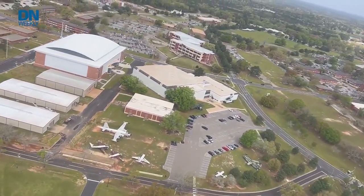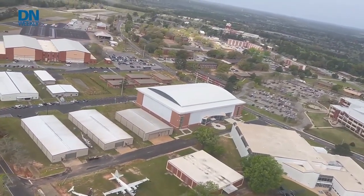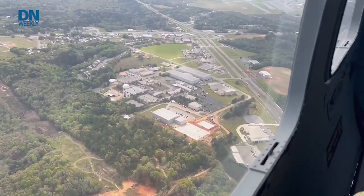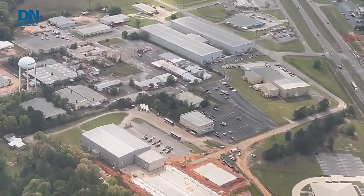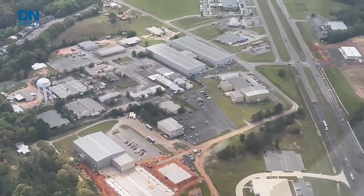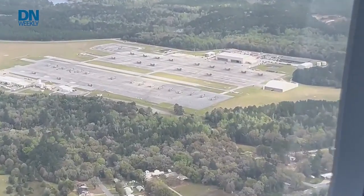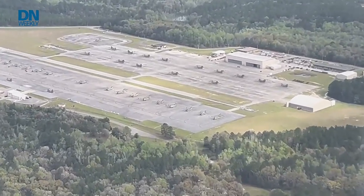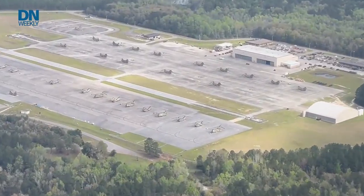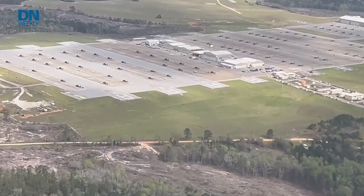Earlier this week, I also took a trip to Fort Novosel, formerly known as Fort Rucker in Southern Alabama, to the Army Aviation Center of Excellence, where I got an aerial look at the expansive training grounds for all Army helicopter pilots. The whole place consists of one Army airfield, Cairns, as well as four Army heliports, 15 stage fields, 60-plus remote training sites, one aerial gunnery range, and one Army radar approach control. Cairns is the largest and most active Army airfield in the U.S.